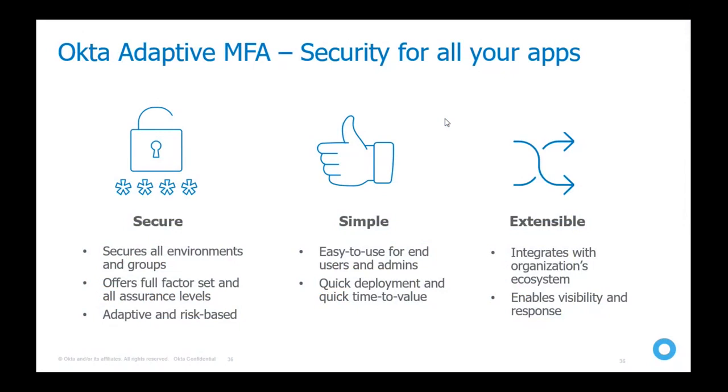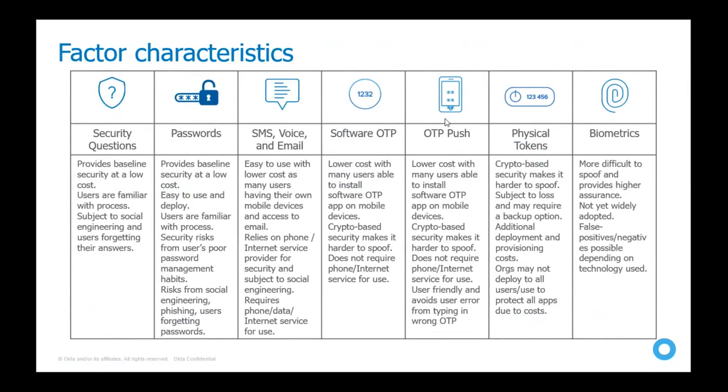To recap, the best practice for protecting critical apps and information is to implement a strong authentication solution that is secure everywhere, easy to use for end users and administrators, and integrated with the entire organization. Available factors include security questions, password, SMS, voice, email, software OTP, Okta Push (Okta Verify), third-party physical tokens like Duo token, and biometric authentication.